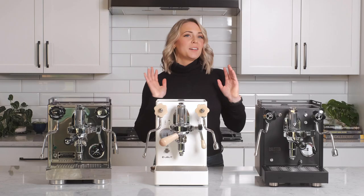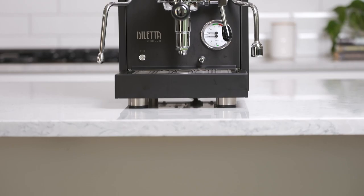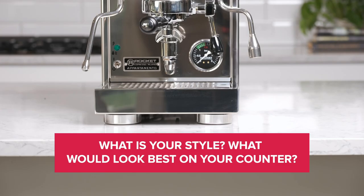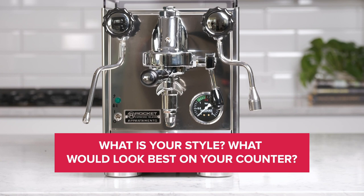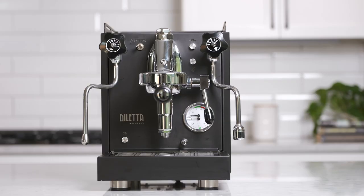If you're asking yourself what the difference is between the Bello and the Apartamento, truthfully these two have very comparable features, so the answer comes down to which machine design you like best. When picking a machine, ask yourself these three questions: What's your style — what would look best on your counter? Do you see yourself tinkering with different variables and tweaking your settings to make new coffees every week? Do you prefer milk drinks or straight espresso? Based on your answers, you can choose between the Bello, the Mara X, the Apartamento, or something a little bit different.